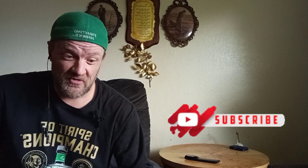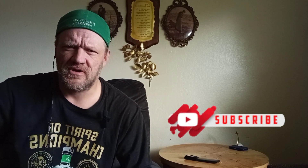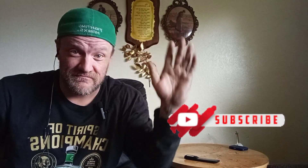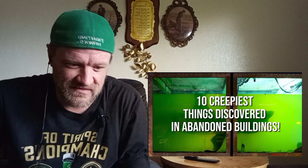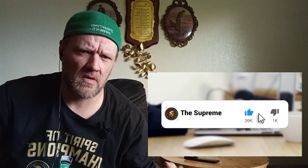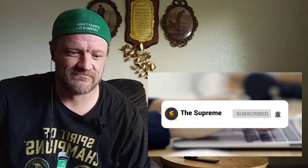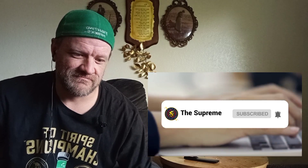It is creepy walking into abandoned buildings. If you're afraid of the dark or anything along those lines, it's creepy by yourself - I've gotten scared a couple of times in places I've been. Biggest things discovered in abandoned buildings - don't forget to smash the like button, subscribe to The Supreme, and click the notification bell for more content. Cool graphic.